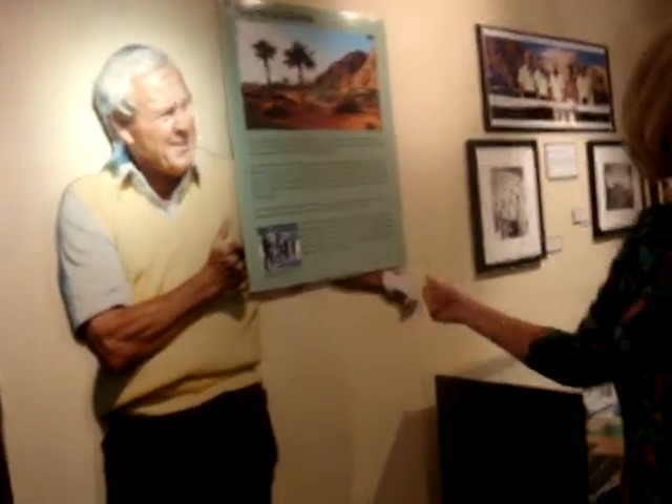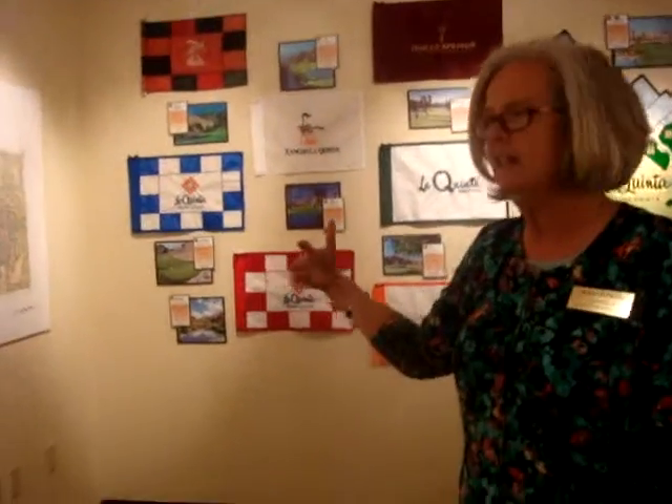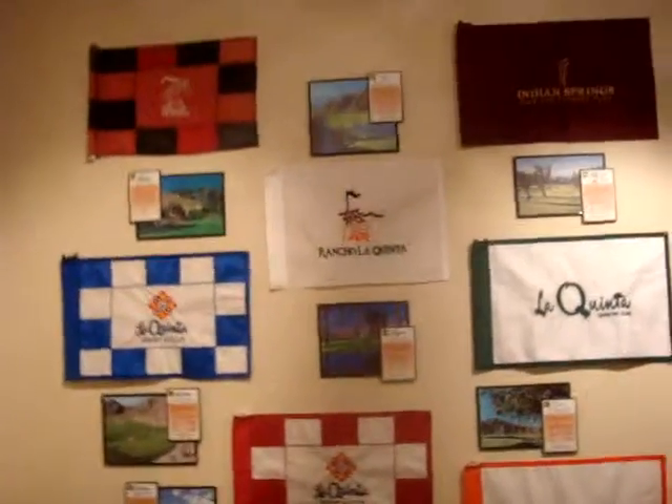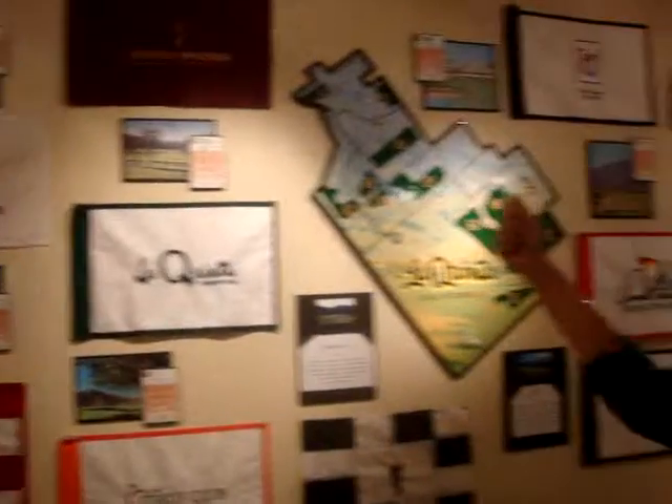Our own La Quinta legendary golfer, Arnold Palmer, is here. He helped introduce golf in La Quinta, and we have memorabilia from the different country clubs and golf courses here. Look at these flags — twenty-two of them — and we have flags from almost every golf course in La Quinta on display. The golf courses were generous to send them for our exhibit. It adds a lot of color, and it's fun for people to see their own country club represented.